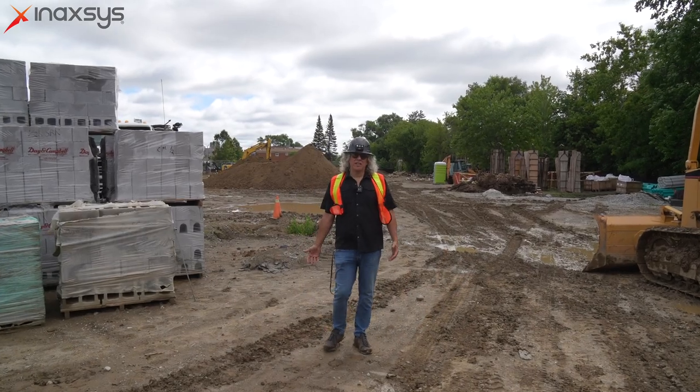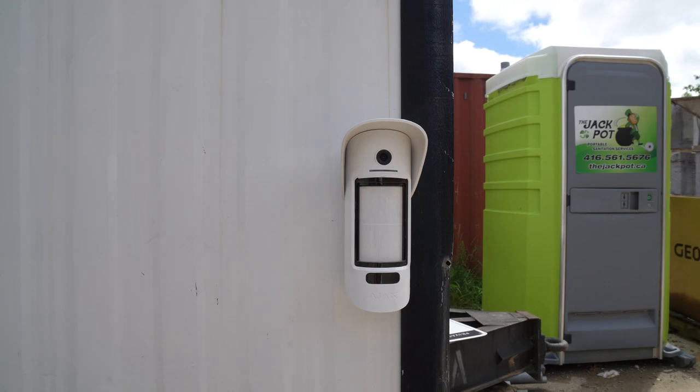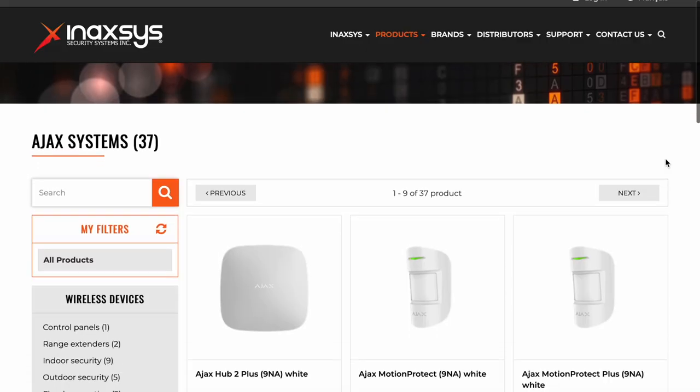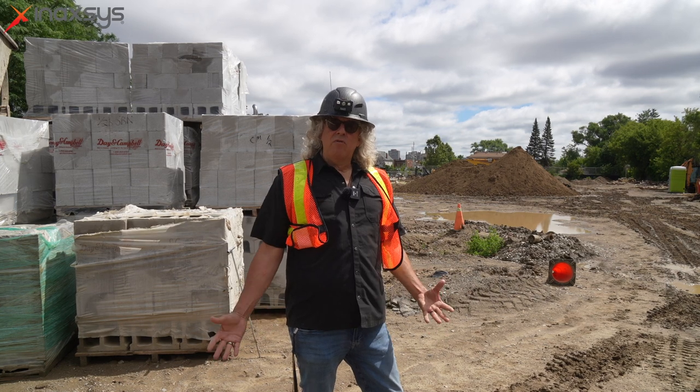AIM Security has been installing video verification for over 16 years with great success, protecting outdoor sites that were really hard to protect before. With Ajax security systems the product is amazing — we're so thankful that Annex has brought them over to Canada. What makes our company really amazing is our employees, and second to our employees are our vendors, whom we respect dearly and work very closely with. The overall goal is to provide the customer with the best products, best knowledge, and installation out in the field. We are growing quickly and always looking for good technicians to join our team.